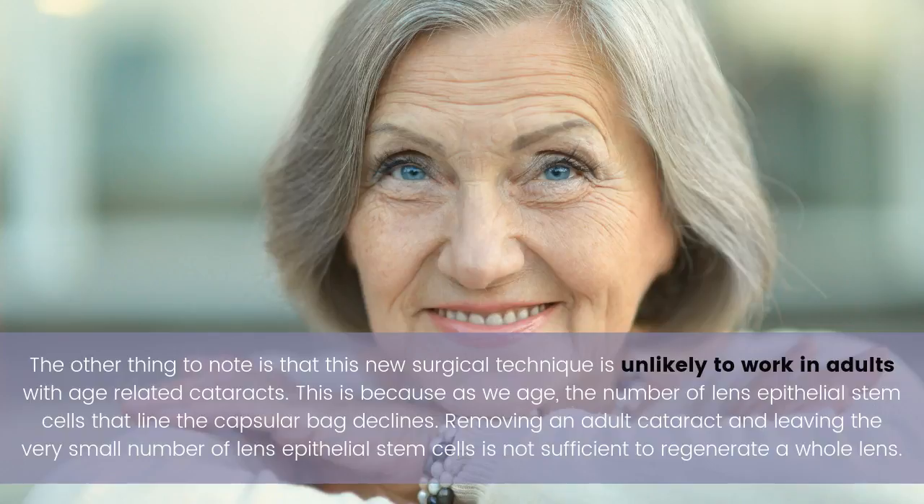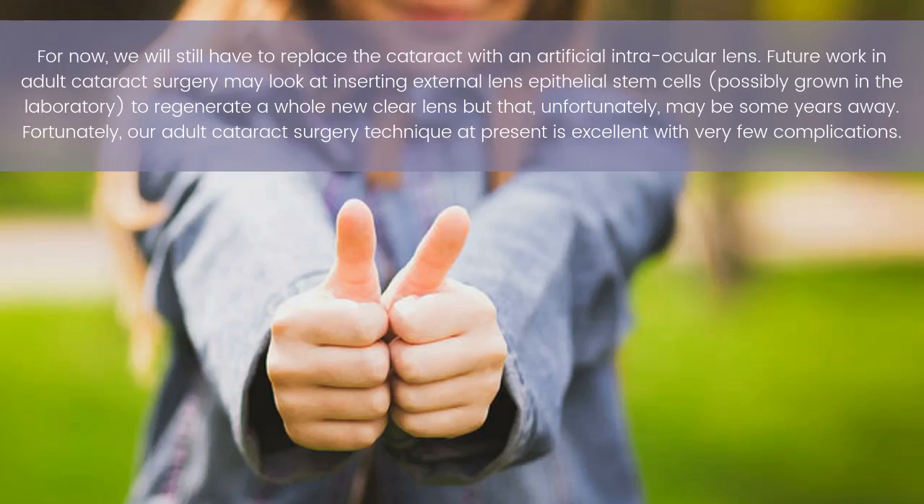This is because as we age, the number of lens epithelial stem cells that line the capsular bag declines. Removing an adult cataract and leaving the very small number of lens epithelial stem cells is not sufficient to regenerate a whole lens. For now, we still have to replace the cataract with an artificial intraocular lens.